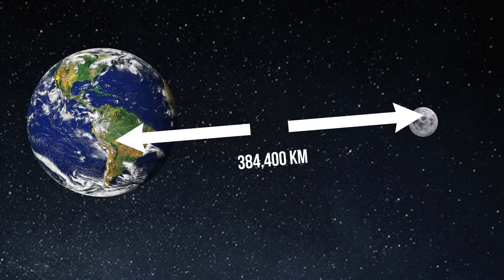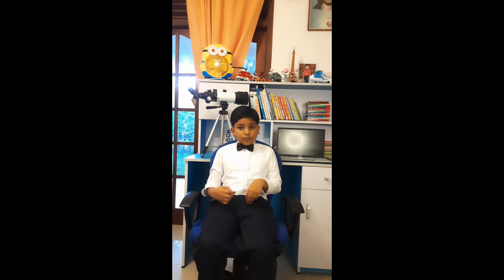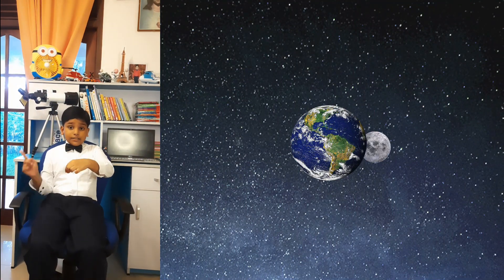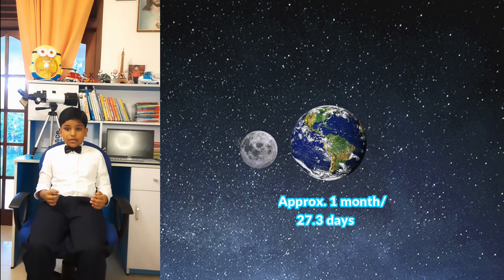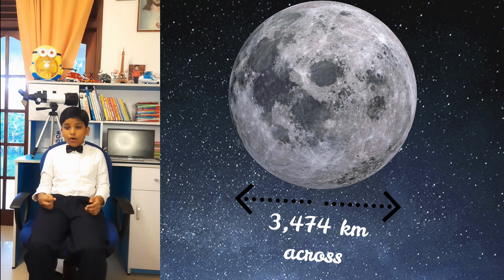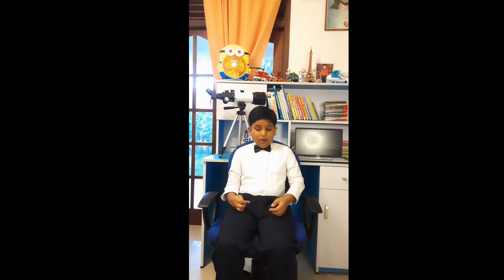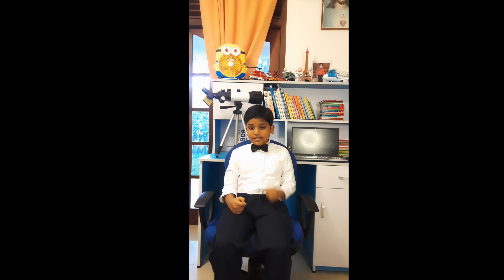Being 384,400 km from Earth, it's just over 25% of Earth's diameter. Once every month, it orbits our Earth. Each orbit takes approximately one month, which means 27.3 days. It is just 3,474 km across. Also, the moon spins round once on its axis in exactly the same time, so that it keeps the same half facing Earth.